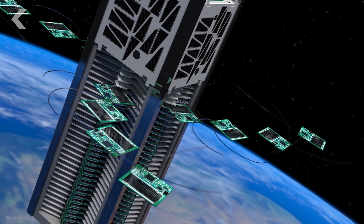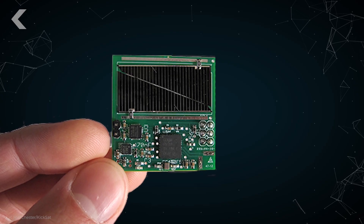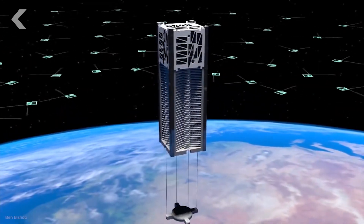So with that in mind, how big do you think these are? Believe it or not, those little green squares are mini satellites. Set to launch into orbit in 2018, each one is only one and a quarter inches across. They weigh less than one-fifth of an ounce. The tiny mothership is only as big as a shoebox.